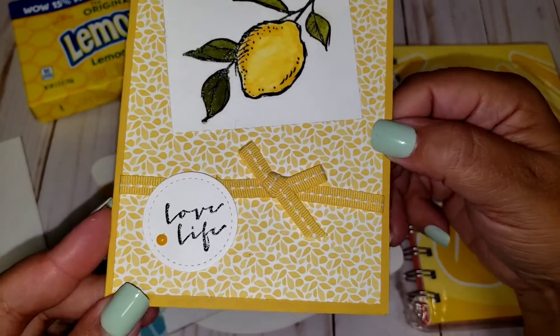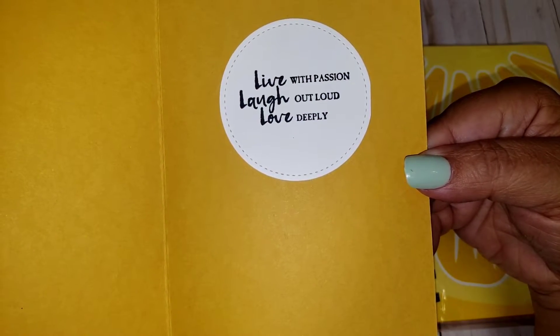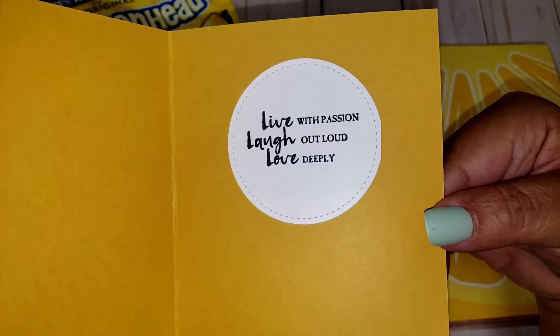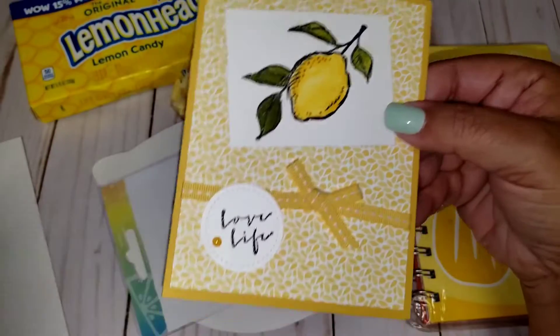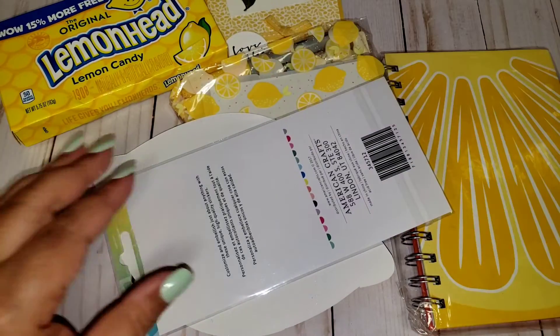Yellow and lemons! Oh my gosh, how cute. It says 'live with passion, laugh out loud, love deeply.' So sweet, how adorable. That is awesome — definitely can pass that around to someone else.